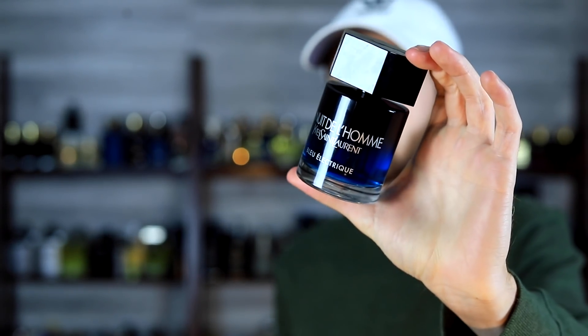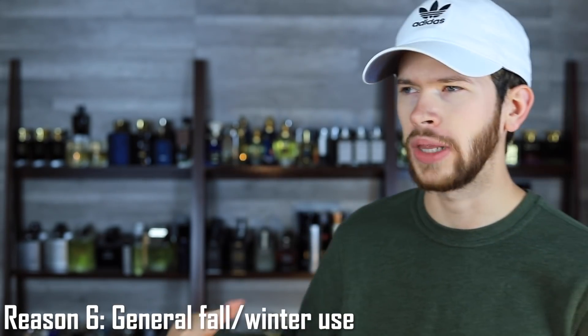Reason number six: it's a fragrance for fall and winter regular use. Personally I use this DNA as a date night or evening fragrance, but if you don't have a large collection and you're building something more normal, you can absolutely wear this to school or work — it doesn't have to be only a date fragrance. It has a lot of versatility, and the cooler weather makes it a great pickup.